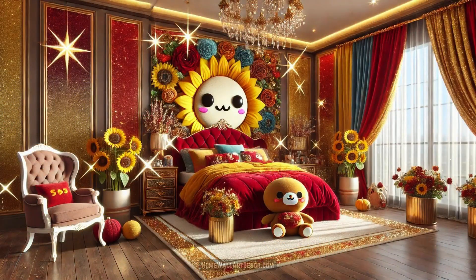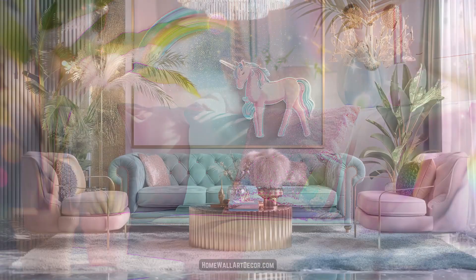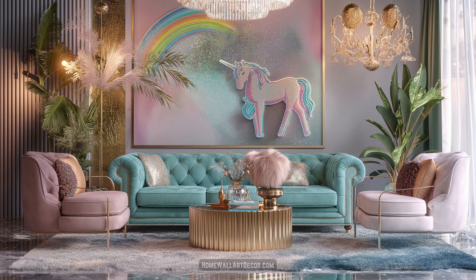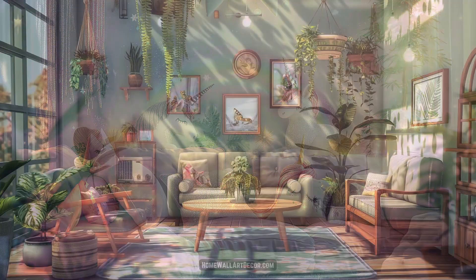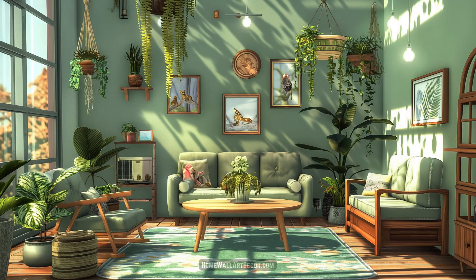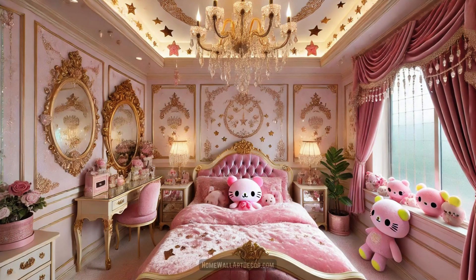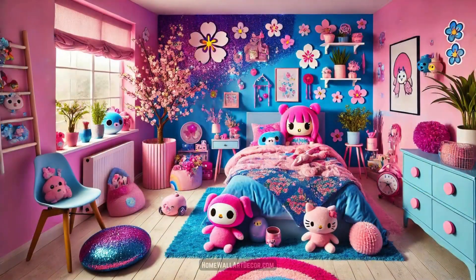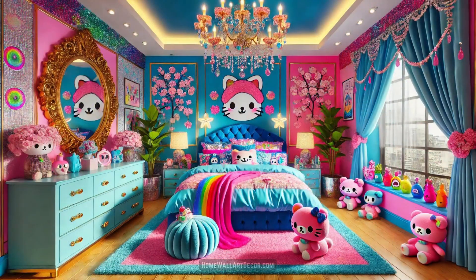The ambiance of kawaii interiors is further elevated by the thoughtful use of lighting. Soft, romantic lighting creates a cozy and inviting atmosphere, perfect for unwinding after a long day. LED lights and chandeliers add sparkle and elegance, while fairy lights weave through the decor, casting a gentle glow that enhances the overall enchantment. The lighting is not just functional — it's a key element that sets the mood and brings the room to life.